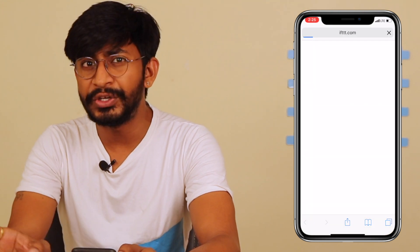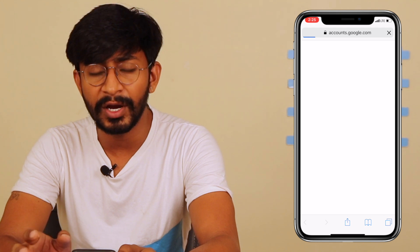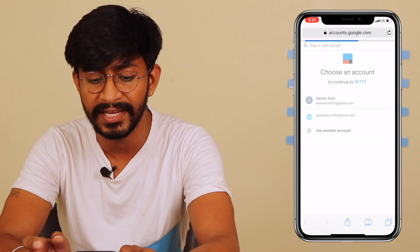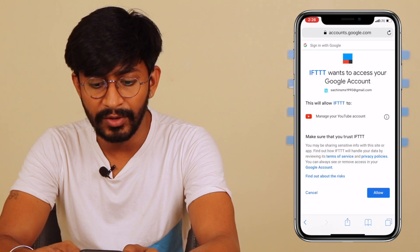You just need to connect the YouTube account which you are using regularly. In my case I'm using my YouTube account on this particular email ID, so I'll just connect it and click on Allow.